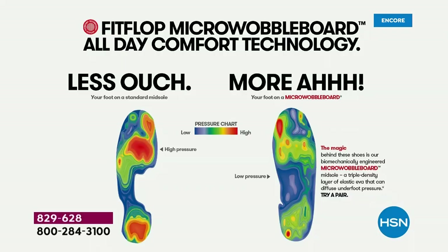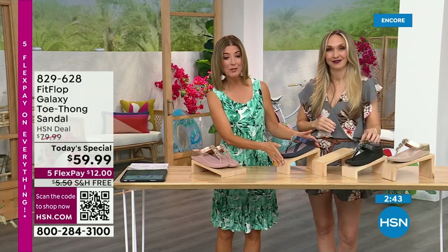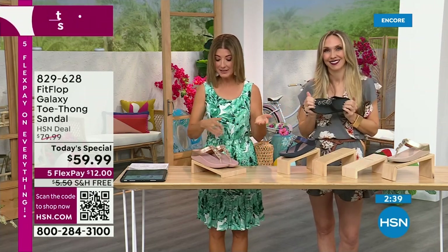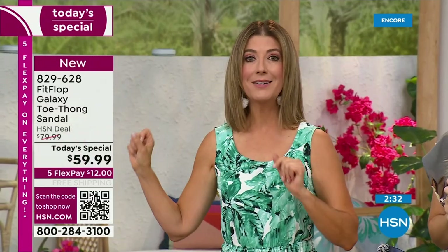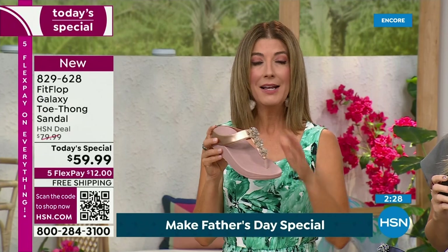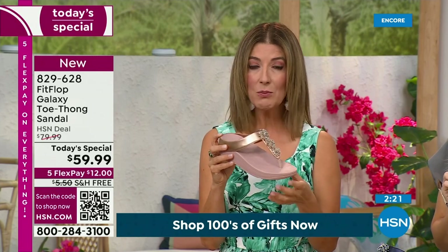That's the science behind FitFlop. You've probably stepped on one of those machines in a footwear store and been recommended an insole or the right shoe. This is a shoe designed to be beautiful and comfortable — shock absorbing, diffusing pressure, super lightweight, very comfortable, and oh so pretty. Today, for as long as our quantities last, they're $59.99. Get it home for $12. The first time we've ever offered a FitFlop on a free shipping offer — you're saving another $5 on shipping and handling. The Roomba on our website is $110, the exact same shoe, $40 more than this one.